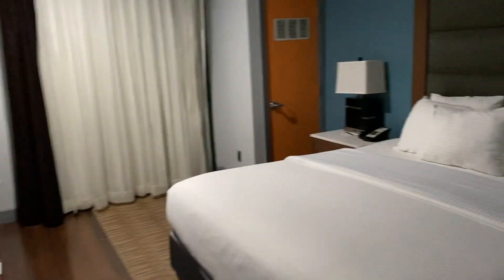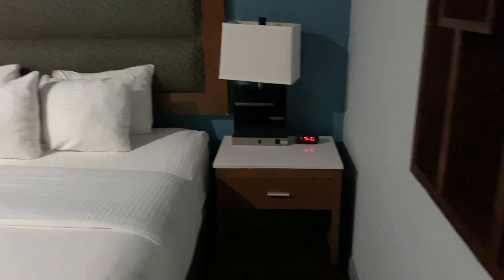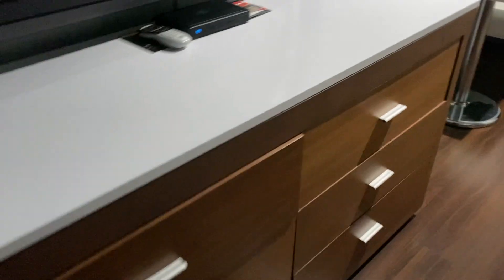We have a nice bed, bedside cabinets, nice TV, units. A little table for studying. The view outside — here's the really nice view outside. There is a balcony. There is a random cupboard that you can't get into.